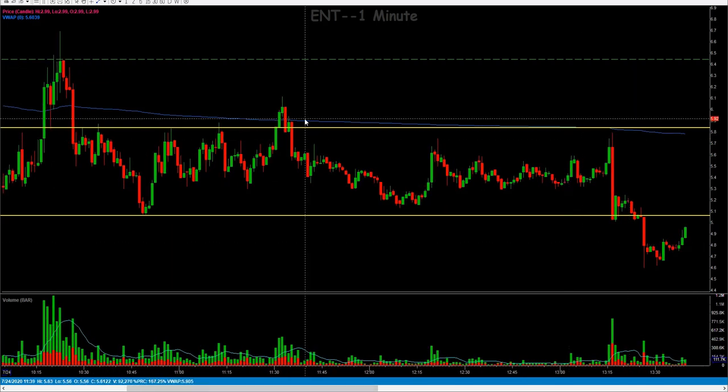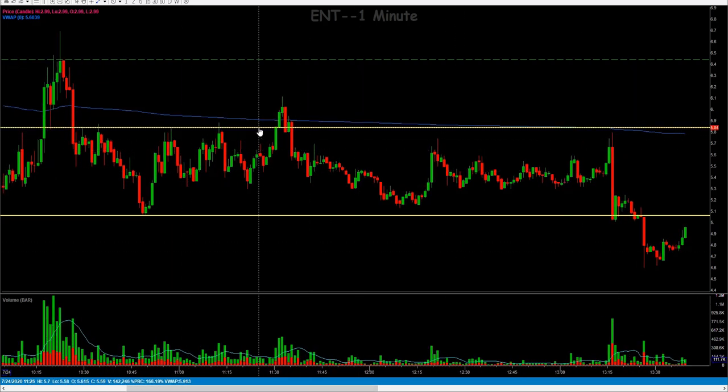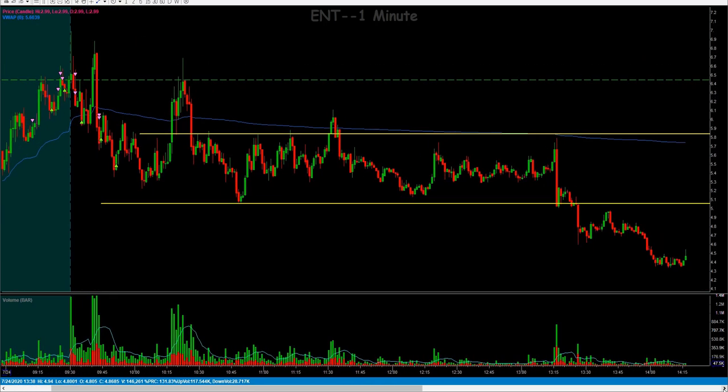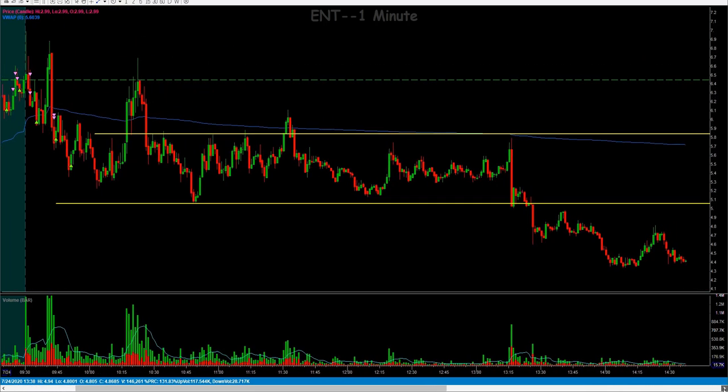Don't be chasing these things expecting you're just going to get on and this thing's going to fade all day long. If you'd gotten in up here expecting it to fade all day, it sat in this range almost all morning into mid-afternoon reversal times. Once you get that big stuff candle down and it takes out the support level, then you can look at that support level as resistance to the upside and take a possible short from there — yeah, there could have been an opportunity there for you.